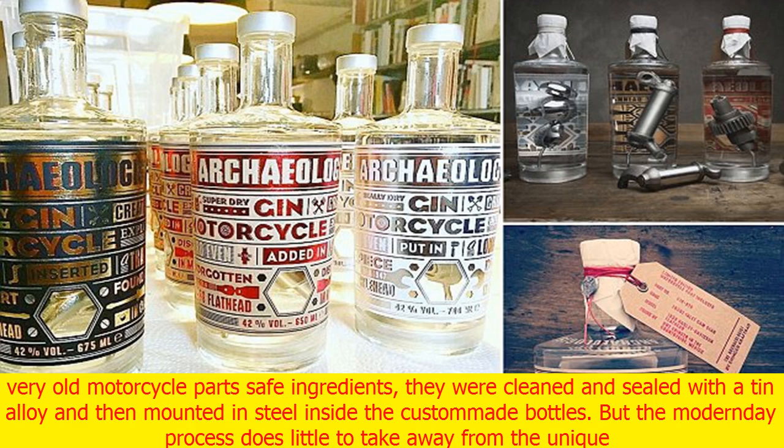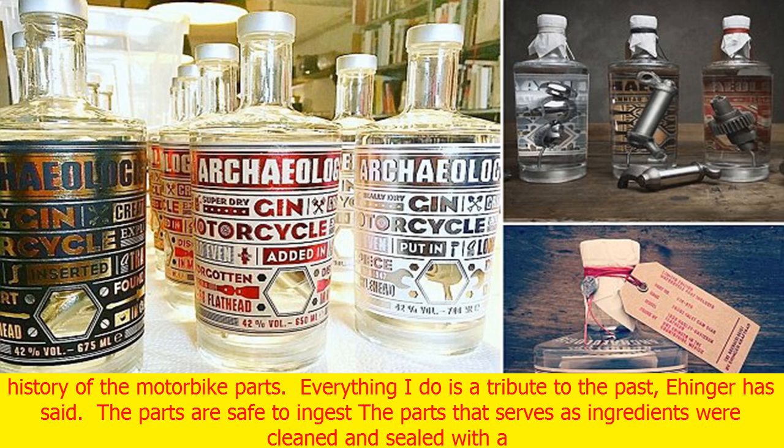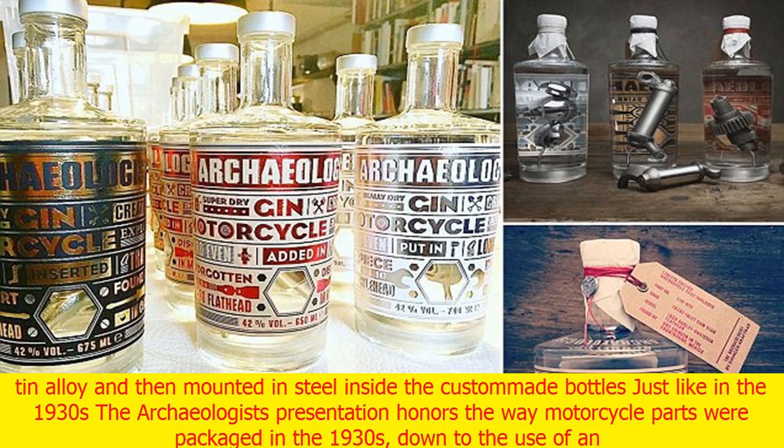In order to make these very old motorcycle parts safe ingredients, they were cleaned and sealed with a tin alloy and then mounted in steel inside the custom-made bottles. 'Everything I do is a tribute to the past,' Ehenger has said.